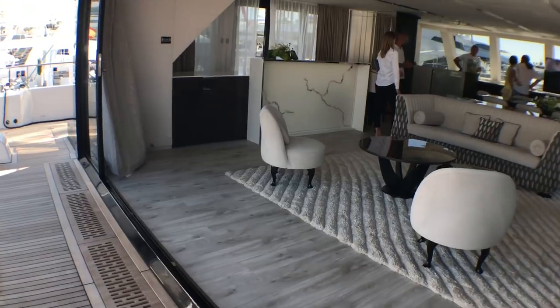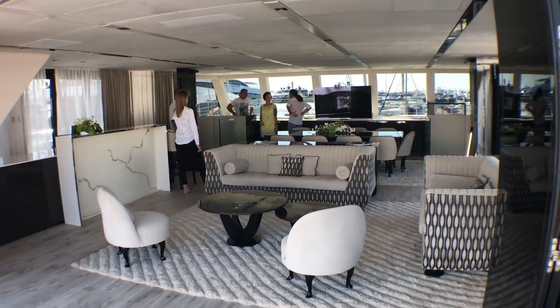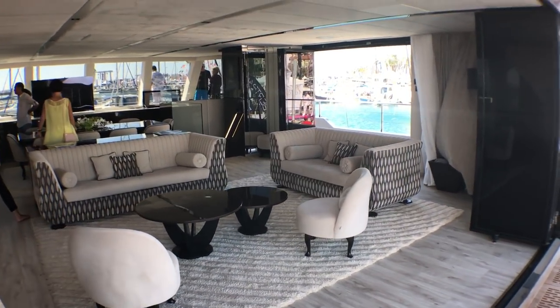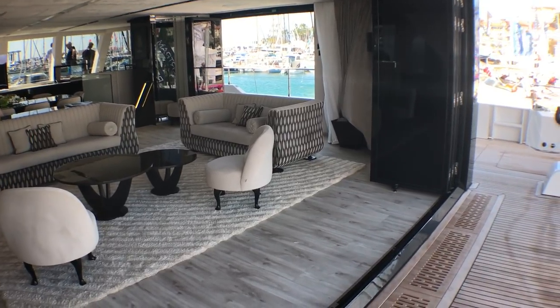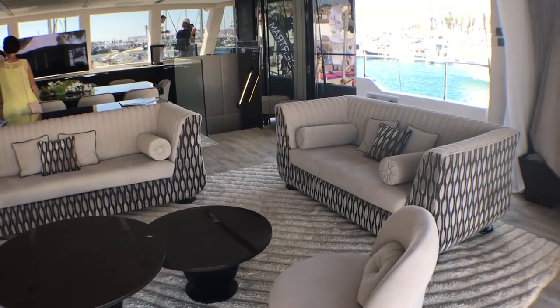And then check out this — this is what the Supreme is all about. The amount of open plan space you can have. These massive bifold doors open out onto the passageways and the aft deck. And that can be completely empty, a couple of bits of furniture, completely laid out as an owner chooses.